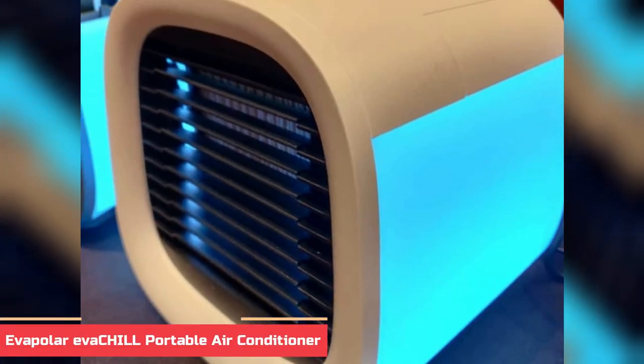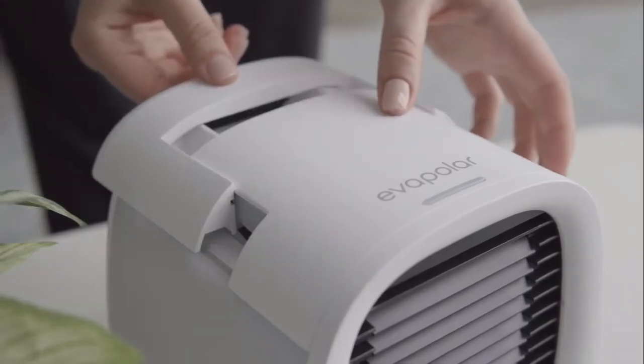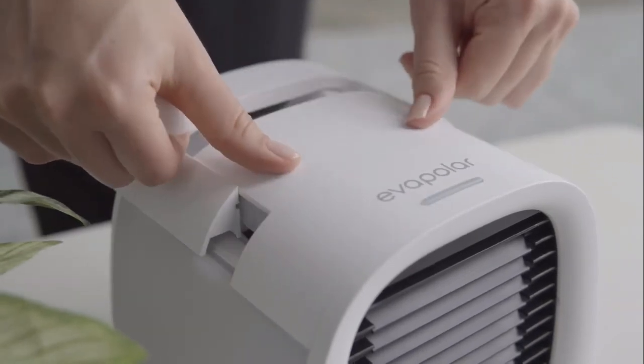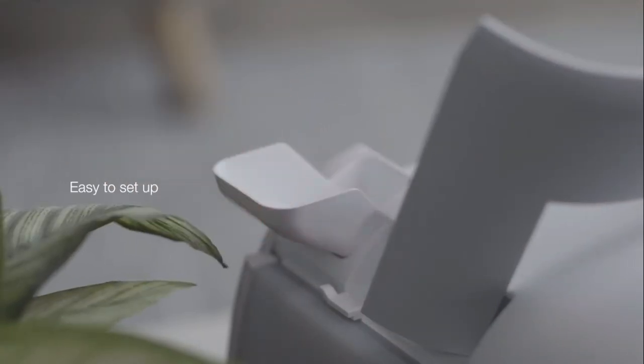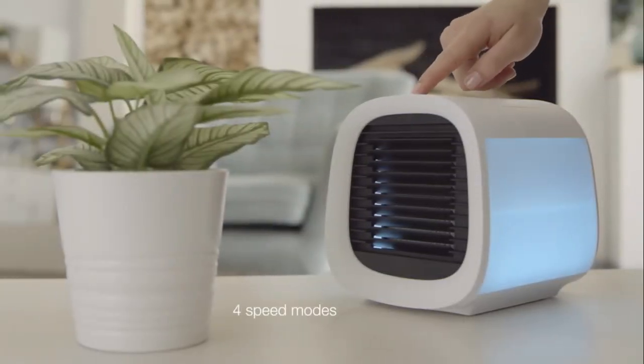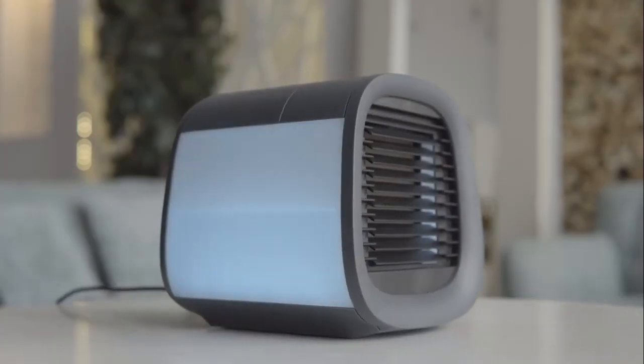Number 8: Evapolar Evachill Portable Air Conditioner. When it comes to personal cooling, the Evapolar Evachill is your ideal choice. This innovative device combines the power of evaporative cooling and natural air circulation to provide a personal cooling solution that is both efficient and comfortable. It is lightweight and portable, perfect for use in any room or on the go, with a sleek modern design. It features simple one-button activation and adjustable fan speed, and uses up to 85% less energy than traditional air conditioners.